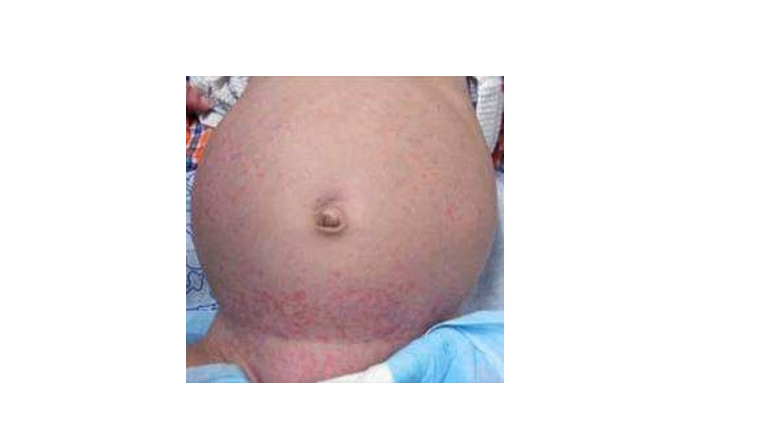You can see the lesions of syphilis in this picture — red color spots visible over the abdomen of the lady.